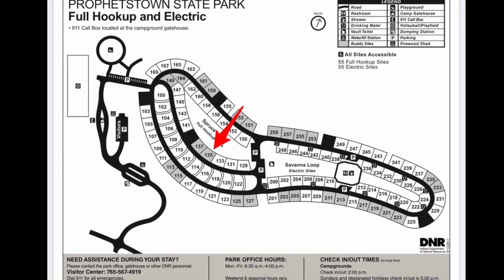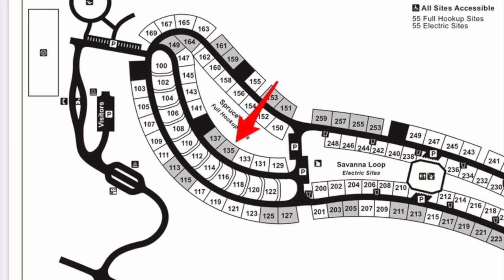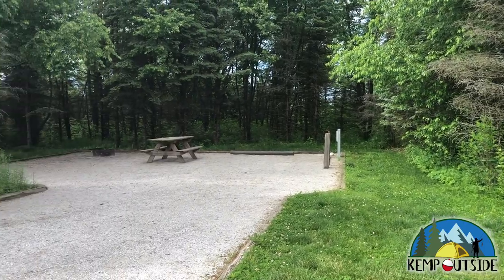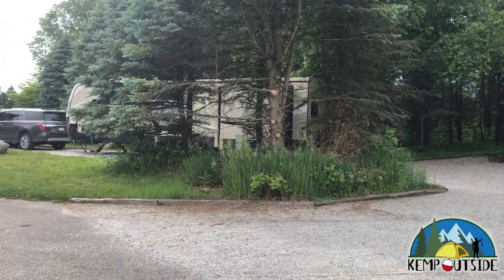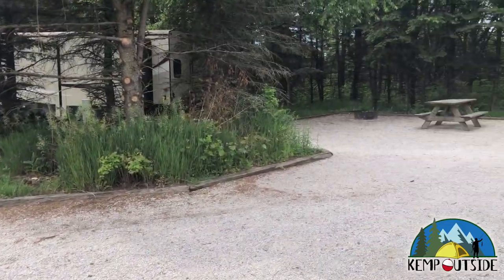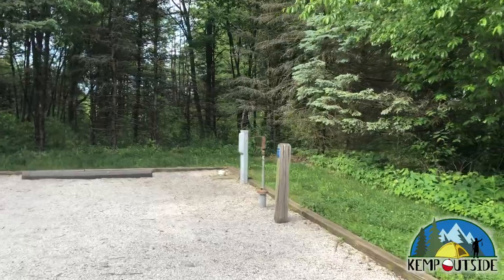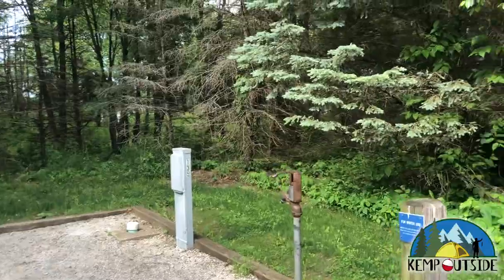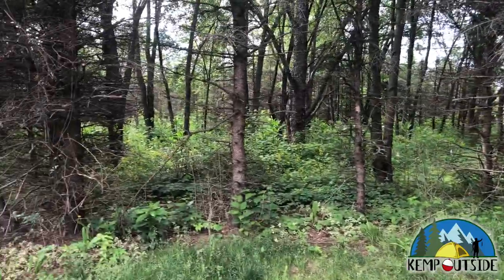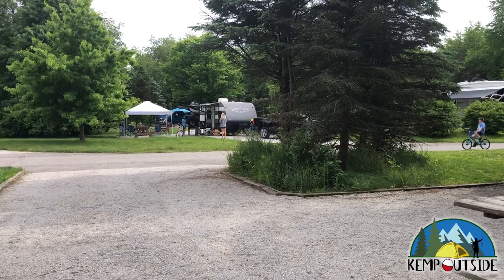The next site is site 135, a back-in site in the Spruce Loop. Site 135 is a buddy site with site 137, meaning the two sites back up very close to each other, making it easy to access each site from the rear. If you're camping with friends, it's very easy to get from site to site. You can reserve the sites individually, but just know that if you reserve a buddy site, you're going to be very close to your neighbors. Site 135 is equipped with water, electric, and sewer hookup, plus a fire pit with grill grate and a picnic table. Unfortunately, site 137 was occupied so it wasn't filmed.